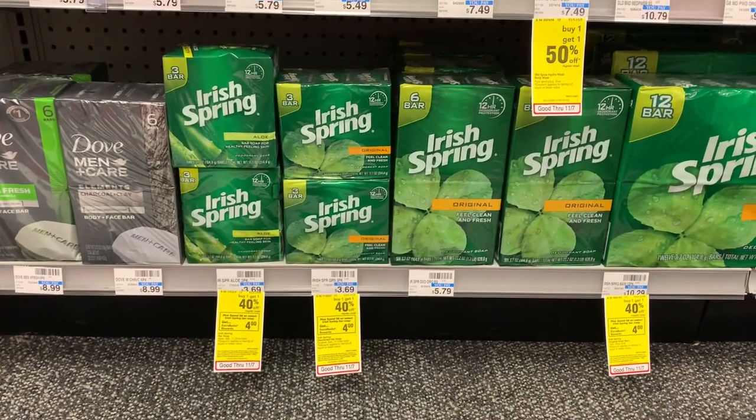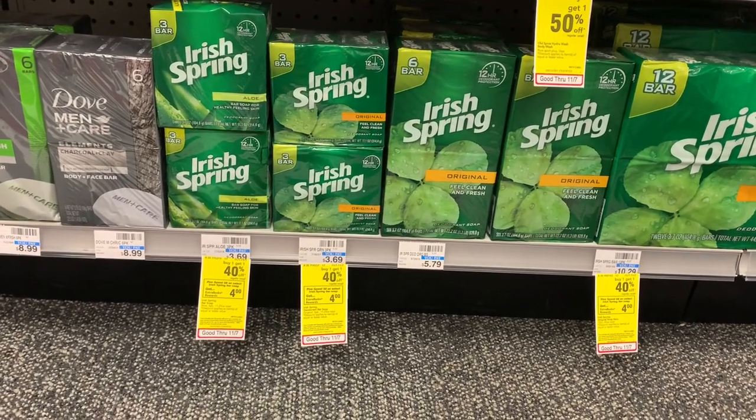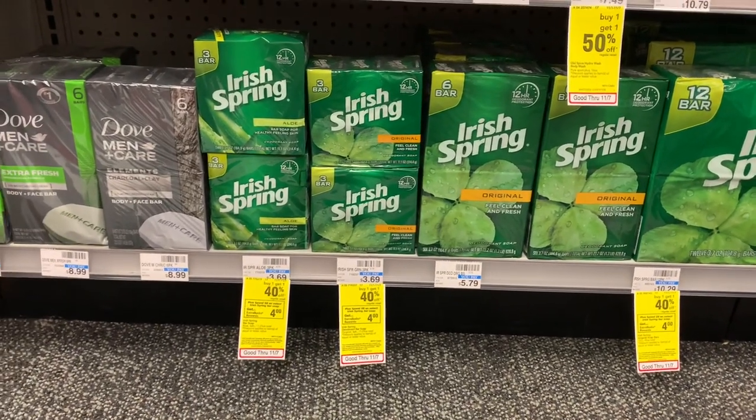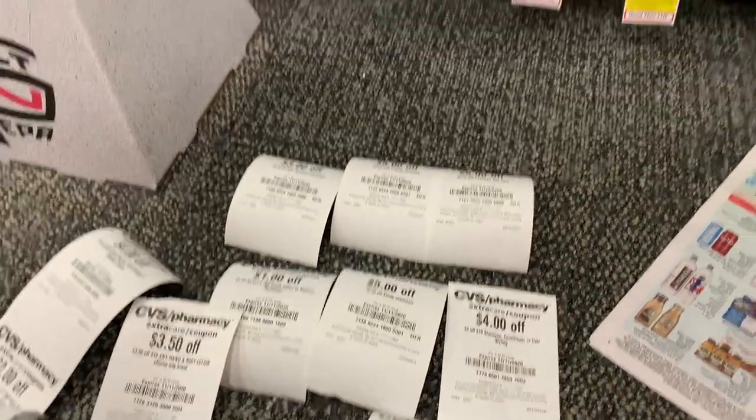Good morning friends. I'm back at CVS and first off we're doing my deals. If you watched a video earlier this week, that would have been my $10 challenge, but on my card I'm doing a lot more deals.